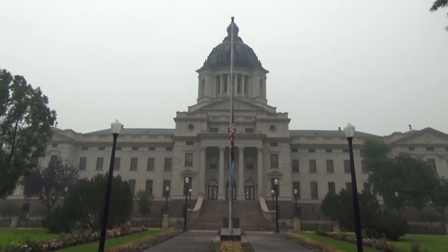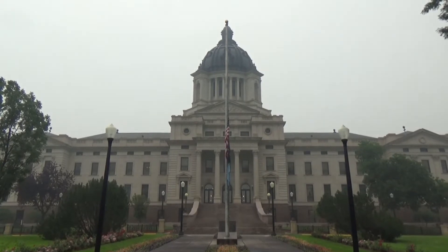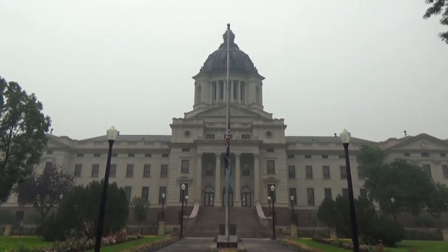I'm here in Pierre, South Dakota, and here is the state capitol.